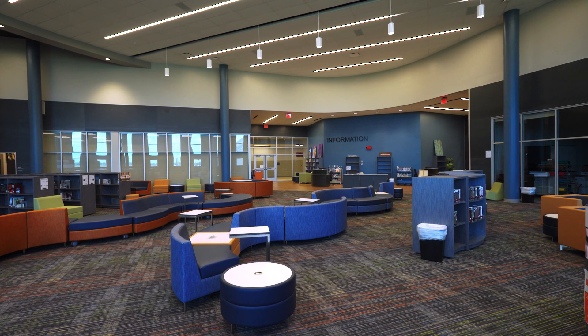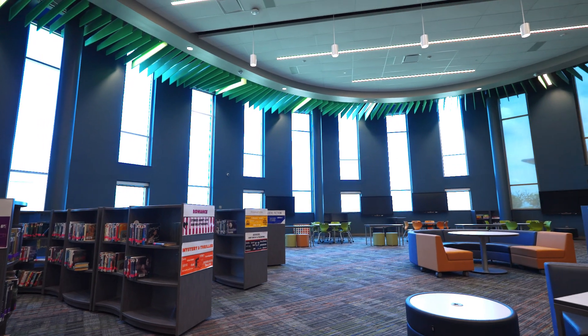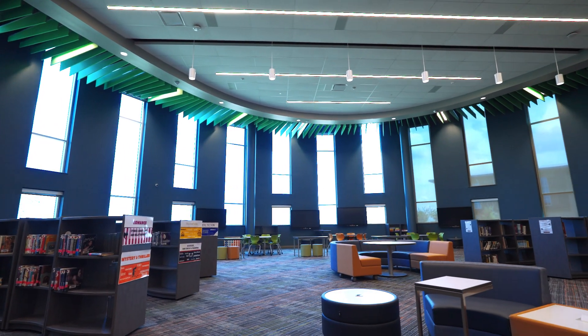Every student in Waller ISD has either a laptop, a Chromebook, or an iPad depending upon their grade level. We also incorporate our media center with 3D printers as well as docking stations and charging stations throughout the library, making this a flexible space that can adapt well into the future.